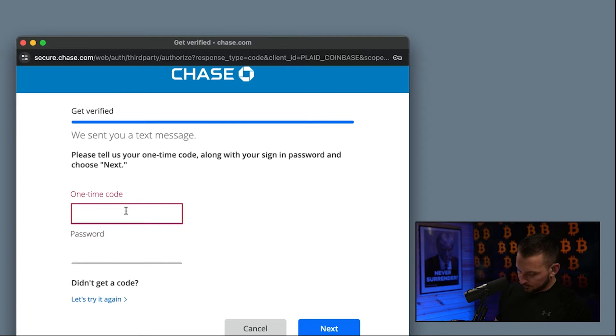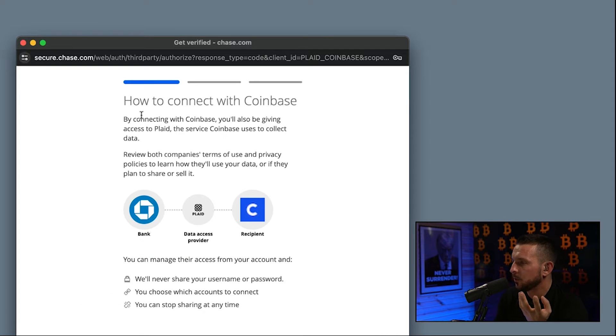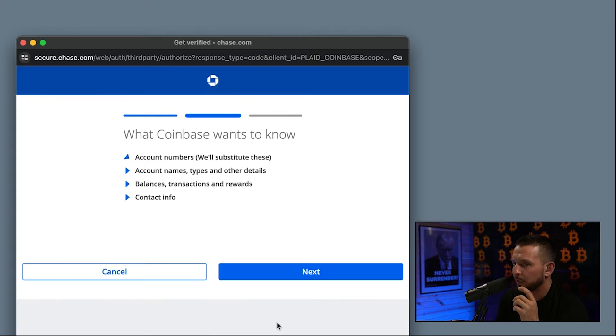You're going to type that code in, then below it where it says password, you're going to enter the password you use to log into your bank account. So next is how to connect with Coinbase — by connecting with Coinbase, you'll also be giving access to Plaid, the service Coinbase uses to collect your data. Review both companies' terms of service and privacy policies to learn how they use your data or if they plan to share or sell your data. Now you can see it's connecting your bank account to Plaid, which is then connecting it to the recipient — Coinbase Advanced. We'll never share your username or password, you choose which accounts to connect, and you can stop sharing at any time. We're going to scroll down and hit next.